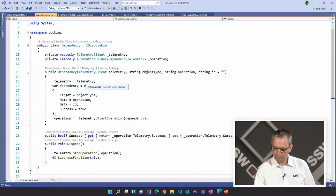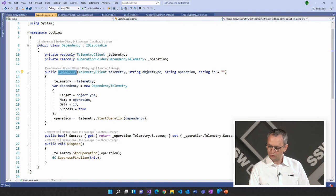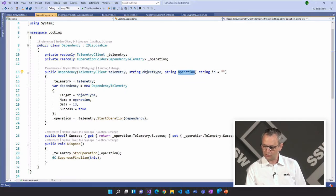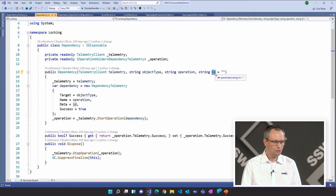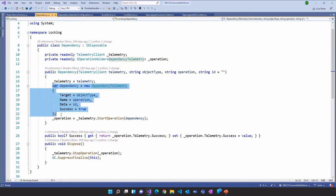We've got a class called Dependency that wraps an Application Insights dependency. We pass in a type — so we saw that in the diagram — we pass in an operation, which is the thing we're going to do, and optionally we can provide an ID. That means we could even know which record in the database we were trying to lock and what we were trying to do to it. We create a new DependencyTelemetry, set all the properties on it, and then we start the operation. As soon as we finish this constructor, we've got a DependencyTelemetry ready to go — it's already timing for us.